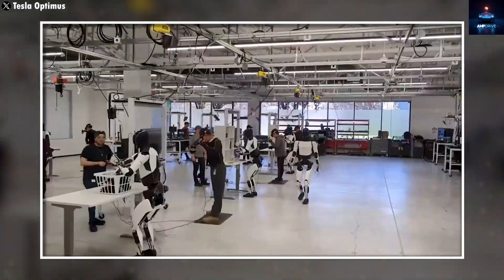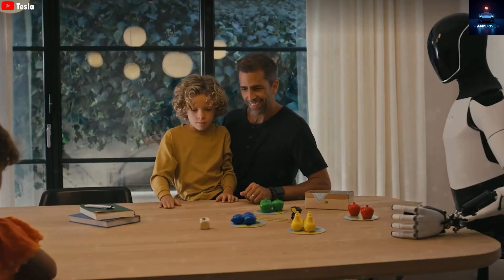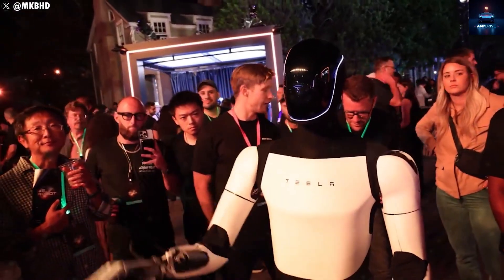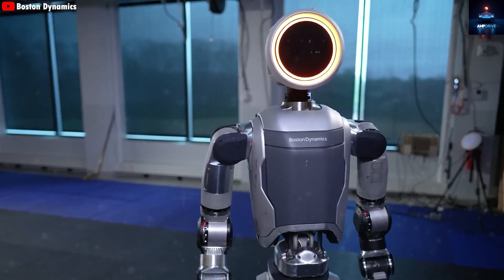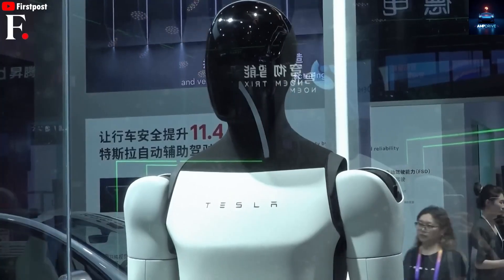Optimus' hemispherical face shape, similar to that of a human head, makes it extremely challenging to implement with standard LCD technology. But OLED panels are flexible, lightweight, and consume less power, making them perfect for the design. Reports also suggest that Samsung Electromechanics may supply advanced camera modules for Optimus, pointing to an even deeper collaboration between Tesla and Samsung.